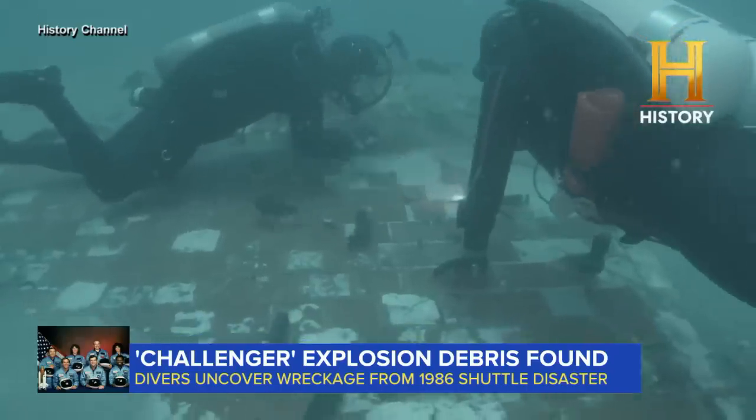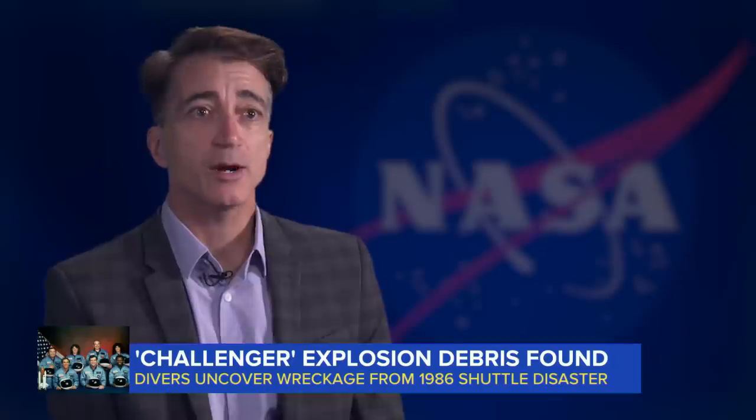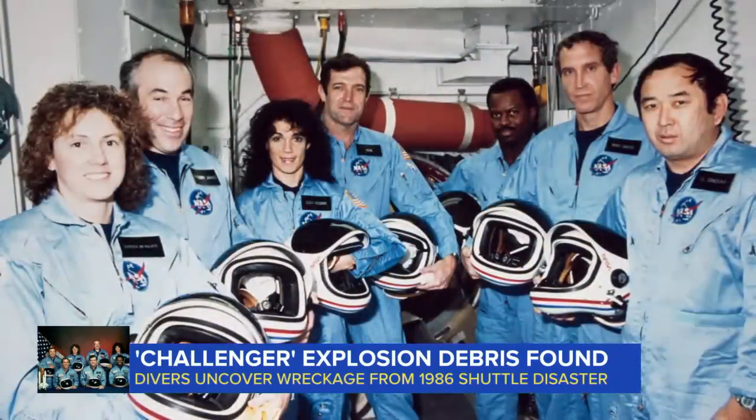NASA says it will now determine how to safely remove this wreckage and learn from it for future missions. The hard sacrifice made by the crews of Space Shuttle Challenger and Columbia will be shared with people in the future. The family of the seven crew members killed have been notified of the discovery and have asked for privacy. The History Channel documentary airs November 22nd.